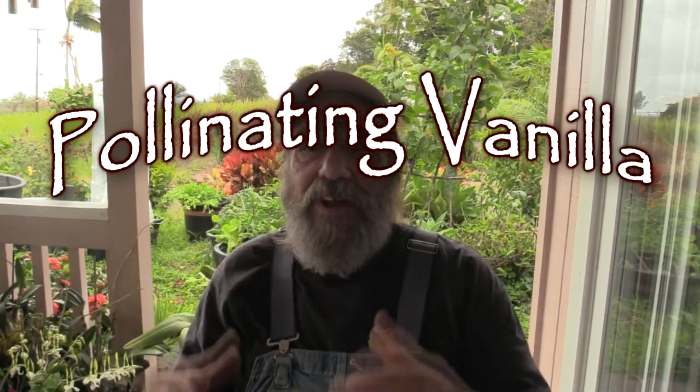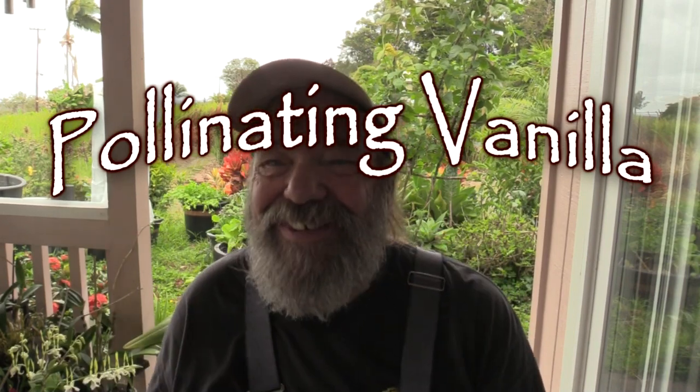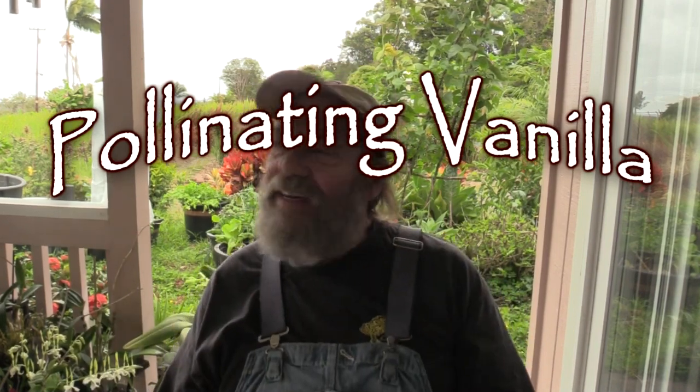Greetings all. Let's talk vanilla over the roosters screaming across the road here. The vanilla flowers are blooming.